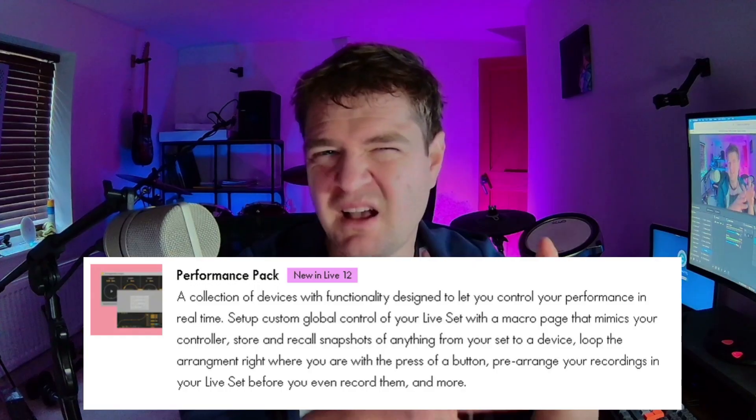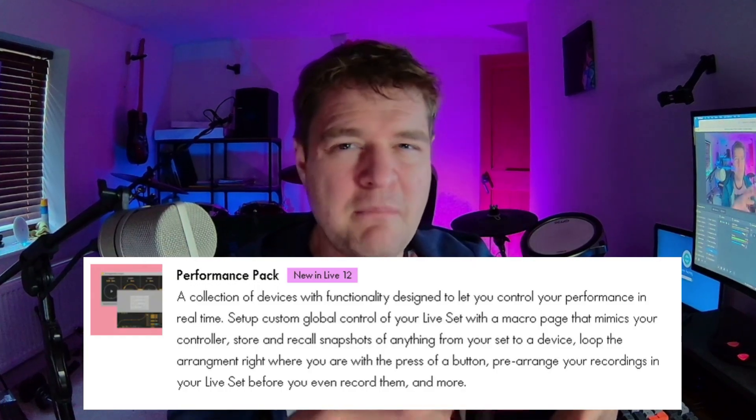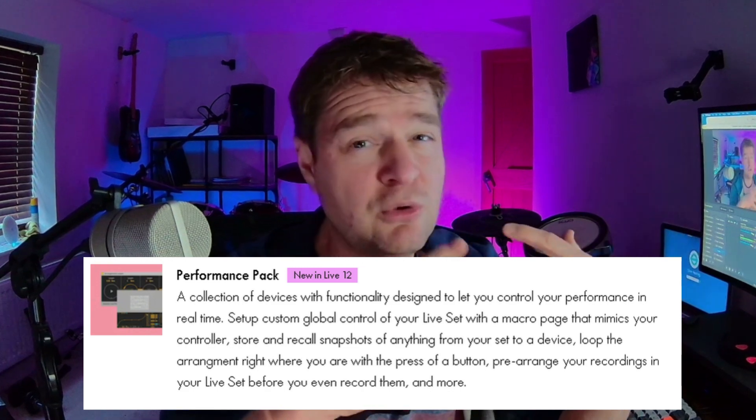Number three: the performance pack. I'm excited to dig into this pack. There's not that much information yet about it, but it does say you can do looping in arrangement views. Pre-arranging the structure of tracks within a song is something that I'm doing all the time, so being able to make that faster is fantastic.